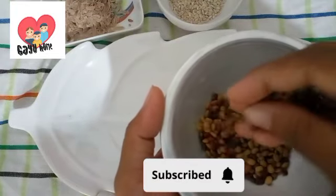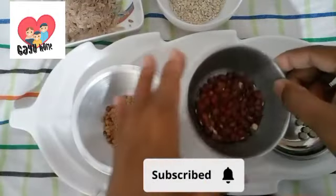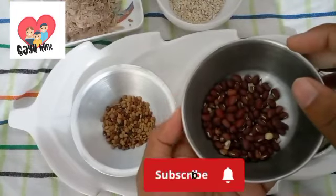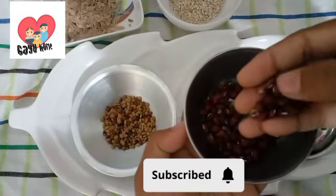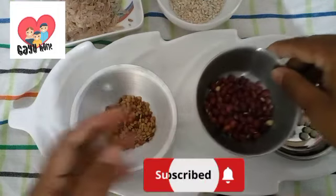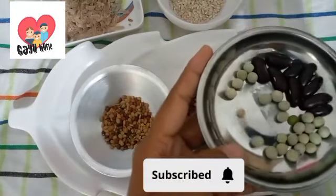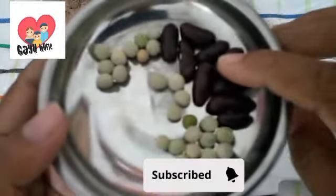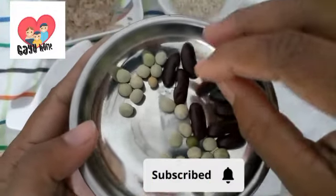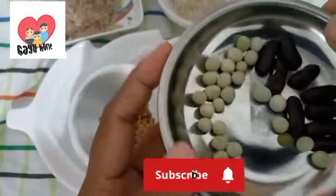This is the name of my son. This is a good thing for the baby. This is a green piece for the baby.